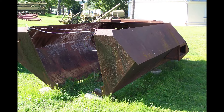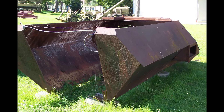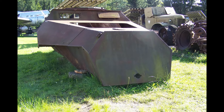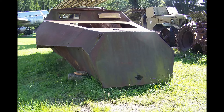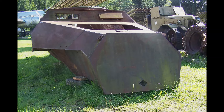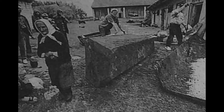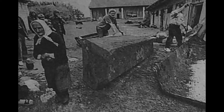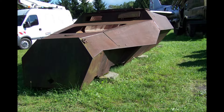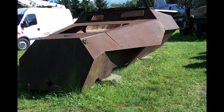The SDKFZ 251/9 version, also known as the Stummel, was introduced into Wehrmacht service in 1942. Unlike the standard SDKFZ 251 used for transporting infantry, the 251/9 variant replaced the standard MG34 machine gun with a 75mm KWK-37 gun, which allowed for more effective engagement of enemy positions. This modification enabled the Stummel to support German units in more advanced combat operations, especially during fighting on both the eastern and western fronts.